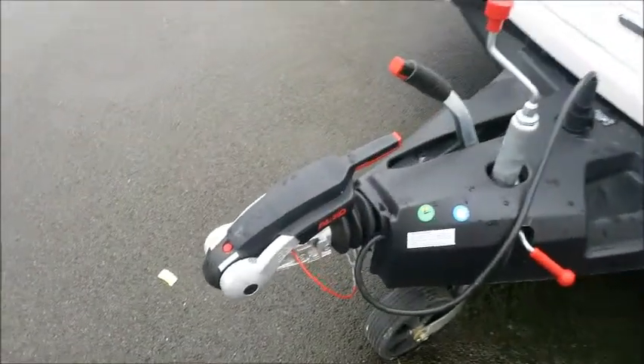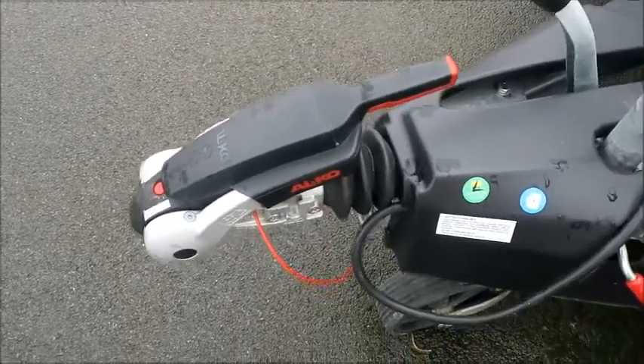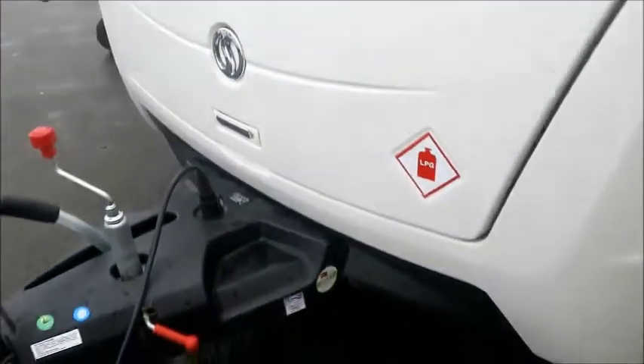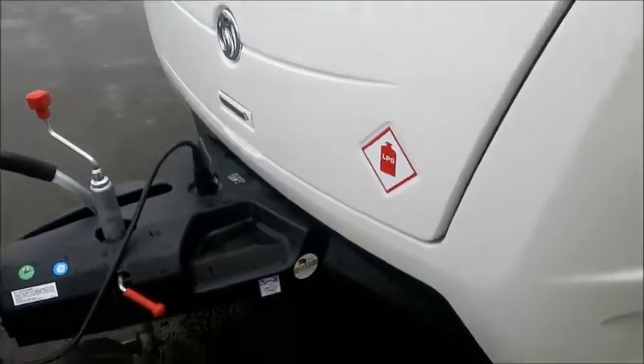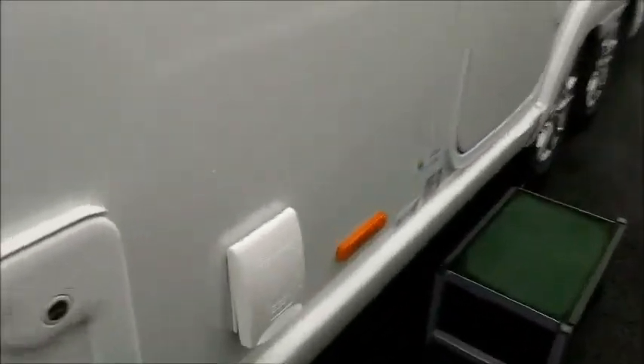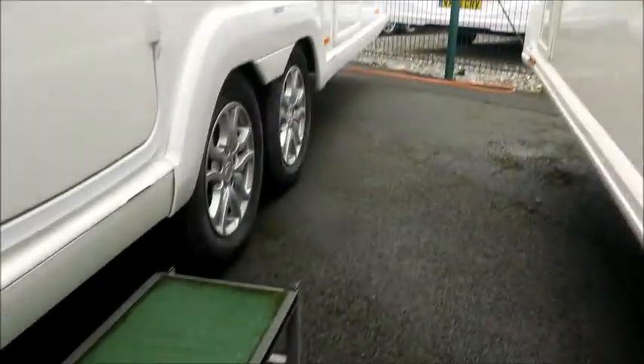At the front, as with most of our caravans, the Alco hitch is included on this model along with Alco ATC, Automatic Trailer Control. You'll also see it had a service in 2017. There are external gas points and external electric points. It's quite a big caravan — twin axle.